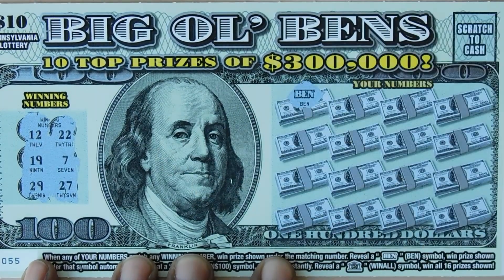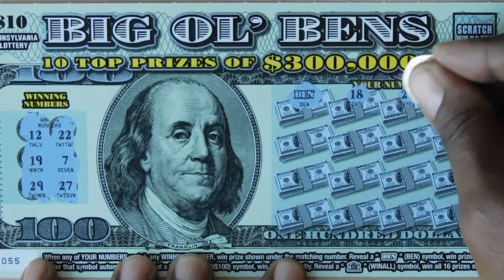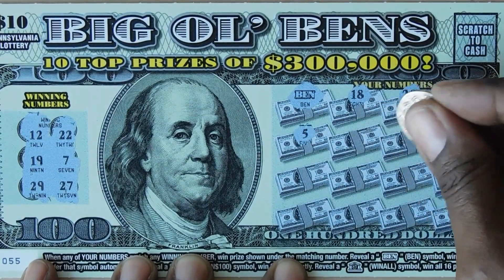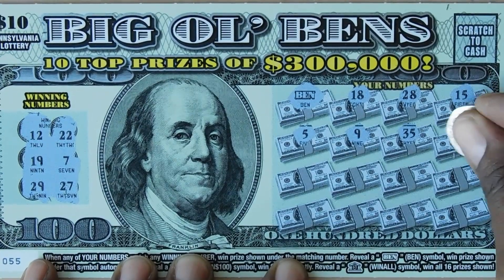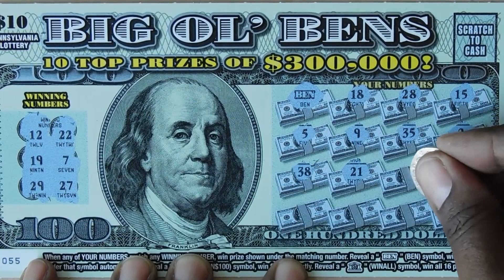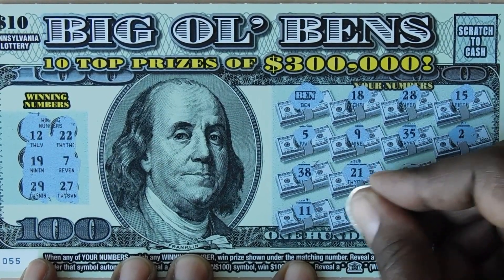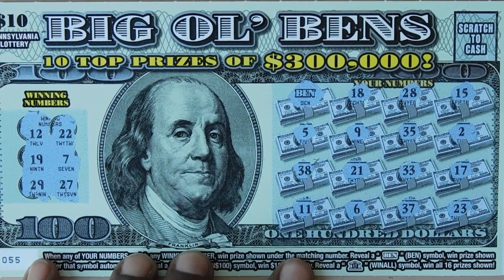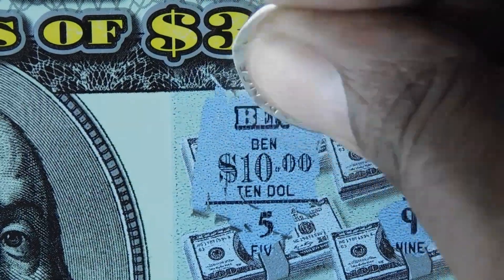We start off right away with a Ben! Let's see if we can get anything else. 18 — one off — 28 — one off — 15, 5, 9, 35, 2, 38, 21 — one off — 33, 17, 11, 6, 37, and last is a 23. Let's see what's under the Ben — it's a break-even $10.